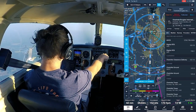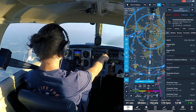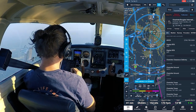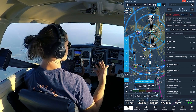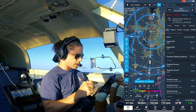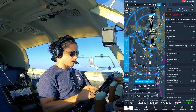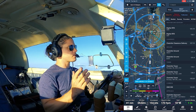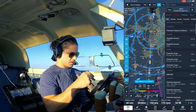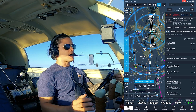Looking at the ATIS — excuse me, the ATIS — they have so many frequencies for this airport. They've got two ATIS frequencies: one for arrivals, one for departures, which is actually nice so you don't have to listen to it all. They've got clearance delivery, two ground frequencies — one for the east side, one for the west side of the airport.